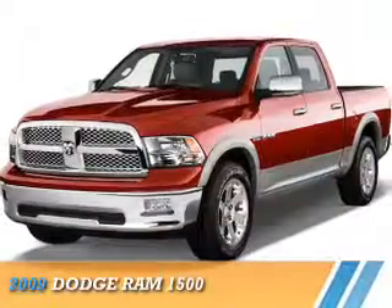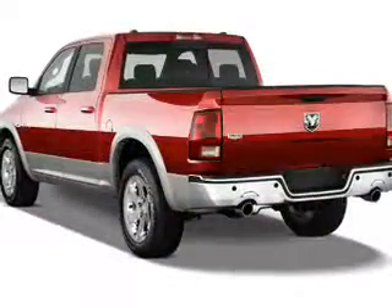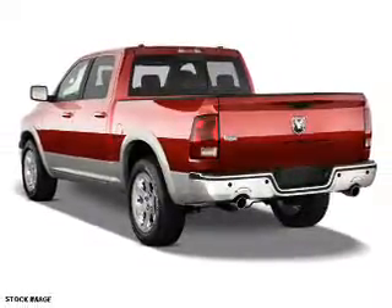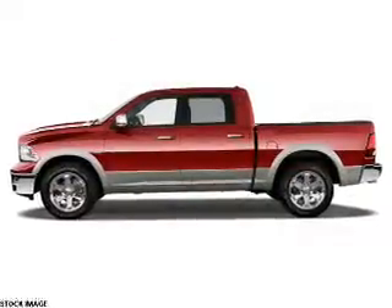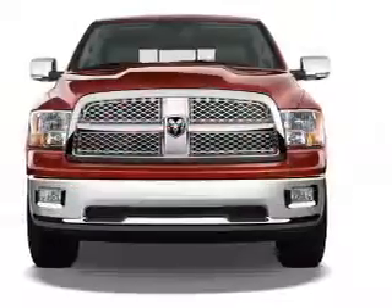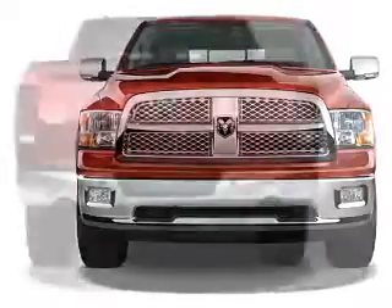Presenting the 2009 Dodge Ram 1500 — grab life by the horns. It's powered by four-wheel drive, a 5.7-liter eight-cylinder engine, and a six-speed manual transmission. Features include auto-dimming mirrors, independent suspension, brake assist, traction control, and stability control.